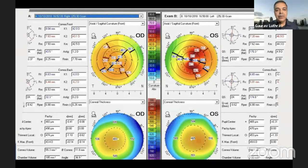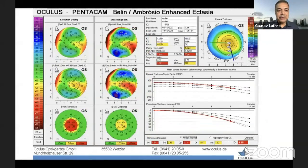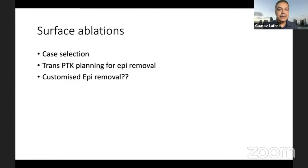Coming to suspect corneas: here we have a patient where the left eye has a skew in the axis, but the right eye looks fairly good — except that the pachymetry is a little bit suspect. The BAD map displays a suspicious bump in the right eye and a frank keratoconus in the left. But look at the epithelium maps: the left shows frank keratoconus, and the right shows compensatory hypertrophy that stands out so clearly, making the right eye highly suspicious for any kind of laser procedure. You can also use epithelium mapping to monitor refractive surprises and for trans-PTK and transepithelial PRK planning, since customized epithelium removal is possible on some machines.